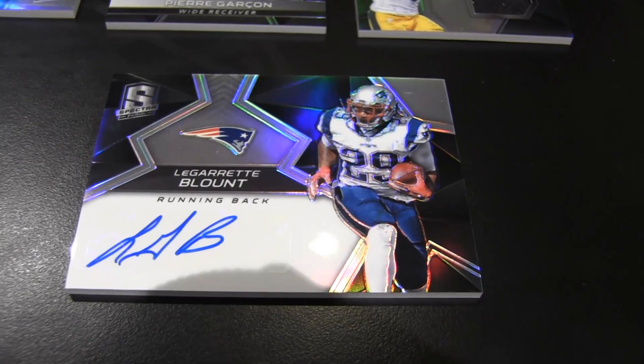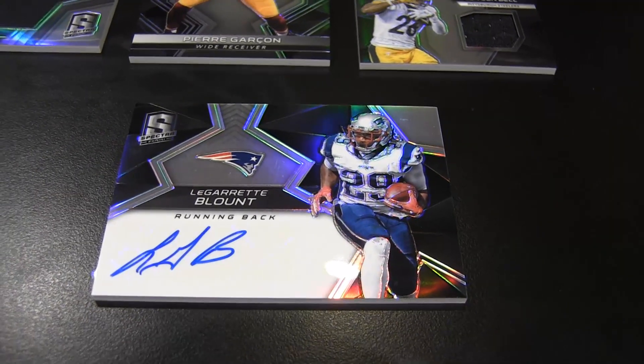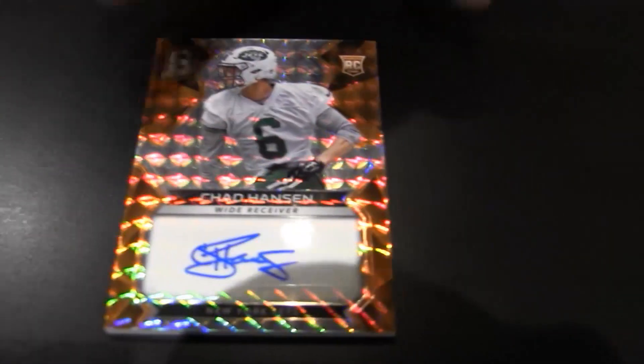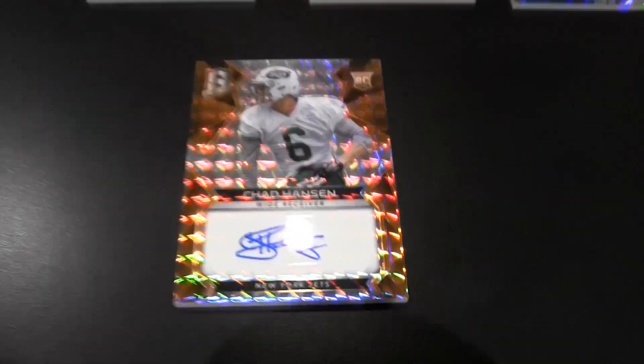Very nice auto though. Digging that card. Chad Hansen — rookie, orange, numbered to five. That's purdy. Number three of five. For the J-E-T-S Jets Jets Jets, who have probably more hits in this product than any other team. They really do. Box one, pack one. I'm so used to boxes only being like four cards. I should get a little bit more on this one.